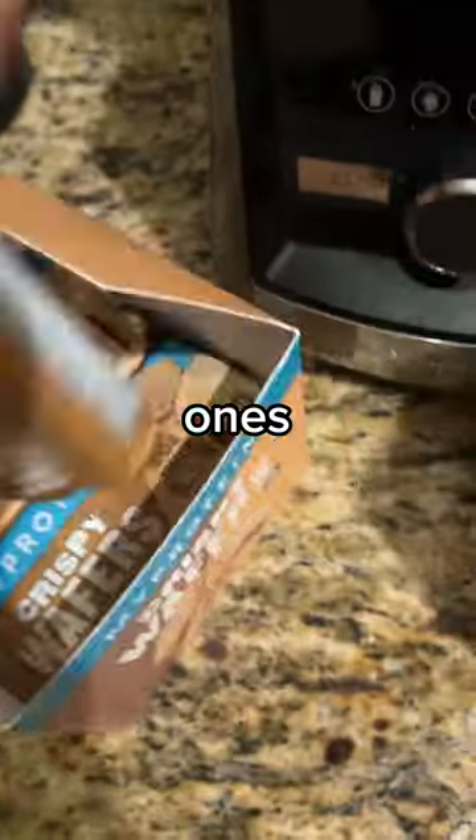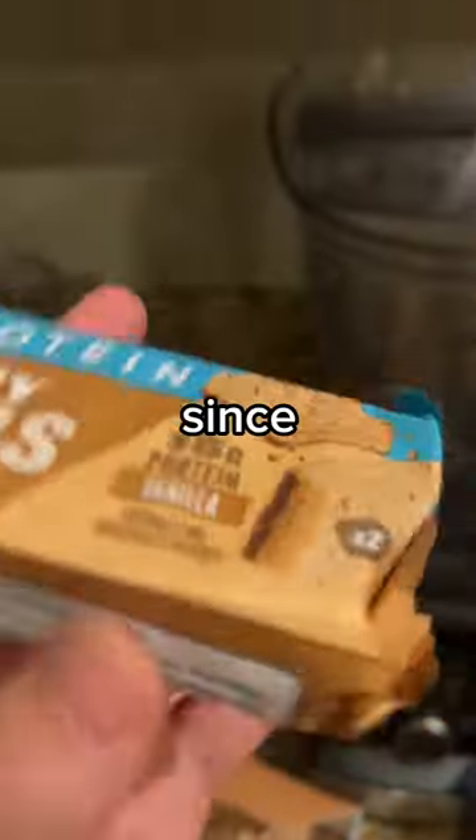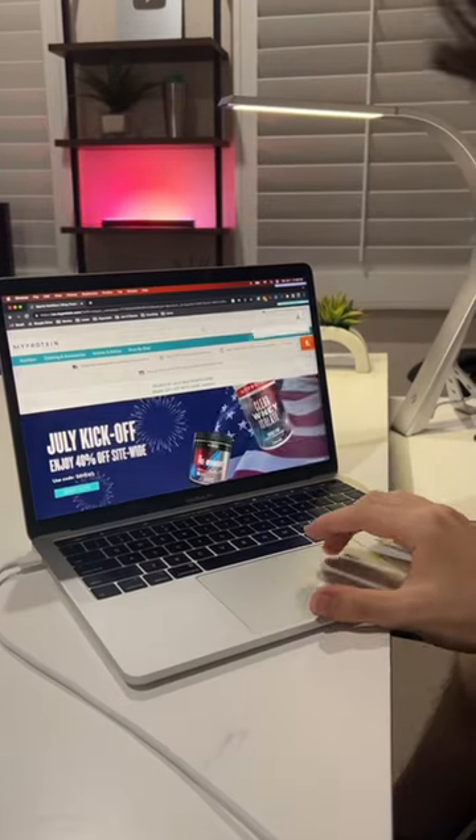Their protein wafers are fire — the vanilla ones. To be honest, I'd pass on other snacks since most of the ones I like are out of stock. This is everything that I do and don't use.